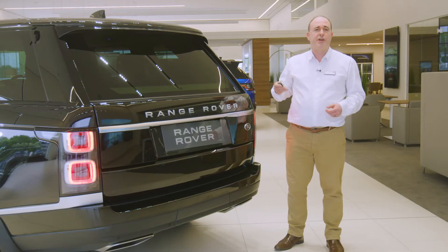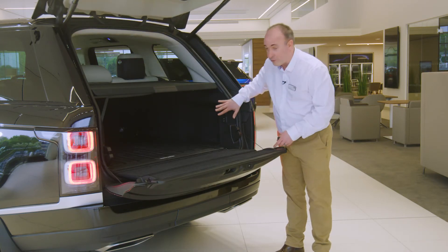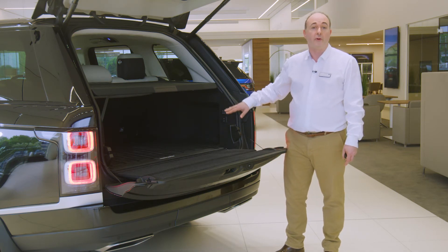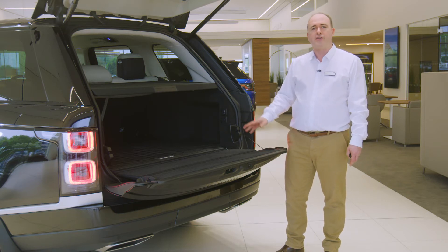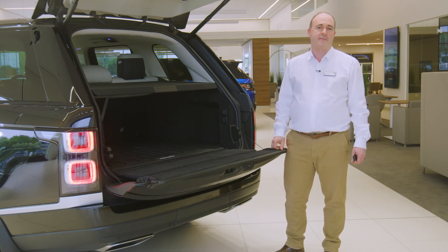The powered tailgate opens to reveal a boot offering plenty of space for luggage and equipment. A control panel in the back raises or lowers the rear suspension to make hooking up a trailer easier, and controls the optional deployable tow bar, safely stowing it away when not in use. Range Rover is rated to tow three and a half tons, and from my experience, the biggest problem when doing so is remembering that there is something on the back.